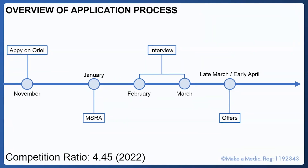To give a rough overview of the application process — remember this is specific to the 2023 process, so do check online whether it has changed. Applications opened on Oriel in November, with a deadline at the start of December. This was followed by the MSRA exam in January, and then interviews were offered, depending on your MSRA score, between February and March. Hopefully by late March or early April you will receive an offer on Oriel.